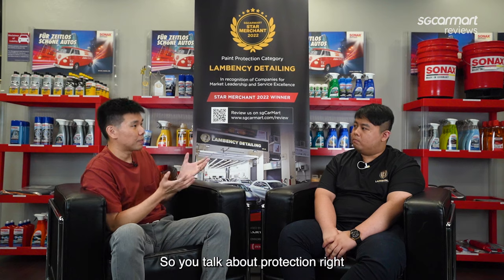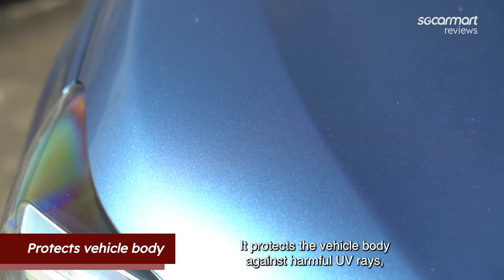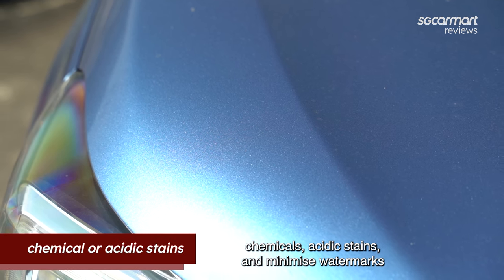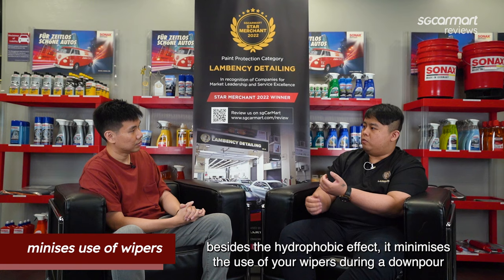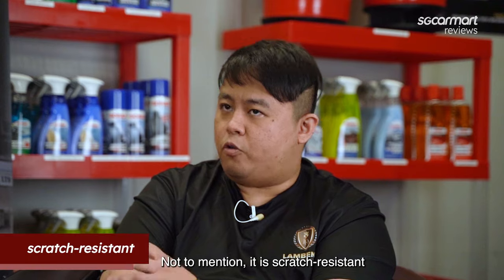You talked about protection — so what exactly does the ceramic coating protect against? It actually protects your vehicle body against harmful UV rays, chemicals, acidic stains, and minimizes watermarks. Besides the hydrophobic effect, it minimizes the use of your wipers during downpours. Not to mention, it is scratch resistant.